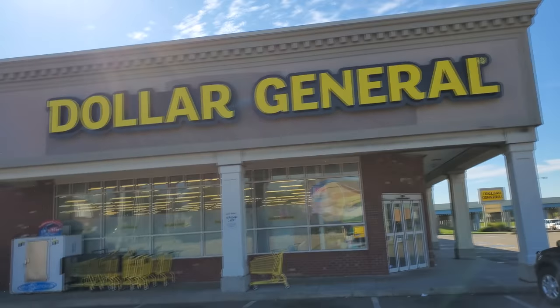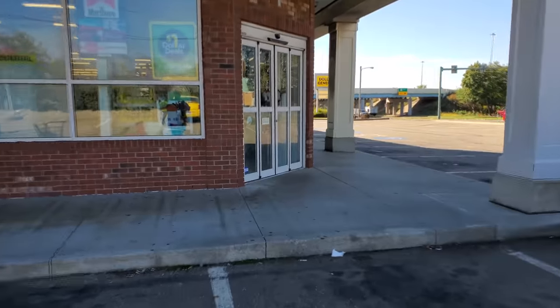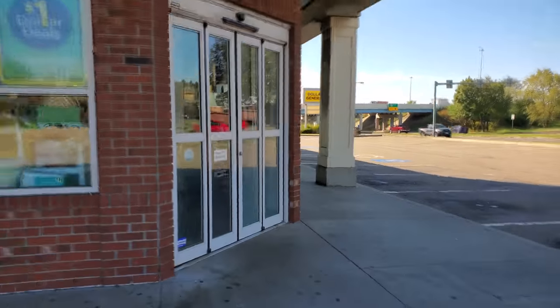Alright guys, we did the Dollar Tree the other day to get some Halloween on the cheap. Now we're gonna go see what they have at the Dollar General. Now granted, everything at the Dollar Tree is a dollar, but everything at the Dollar General is not. So let's just go in here and see what kind of Halloween goodness we can find.